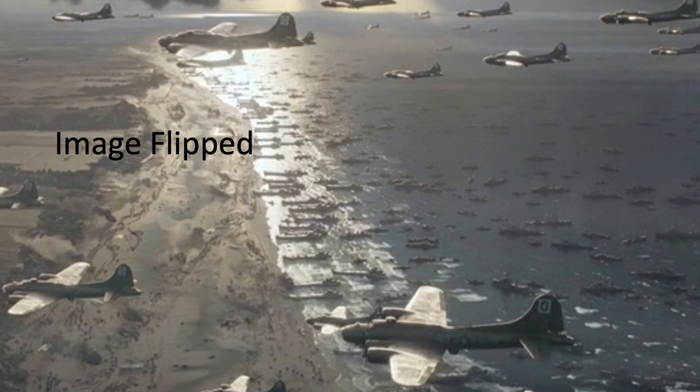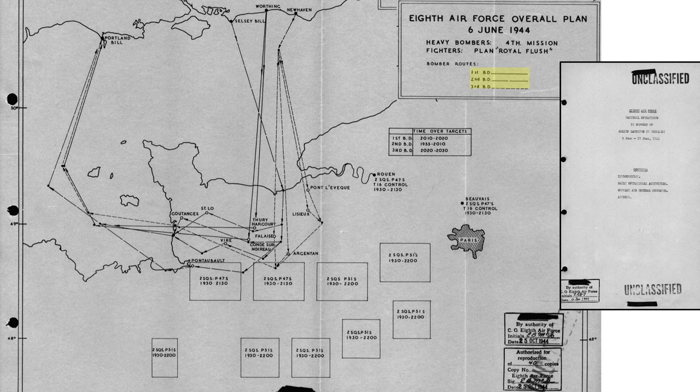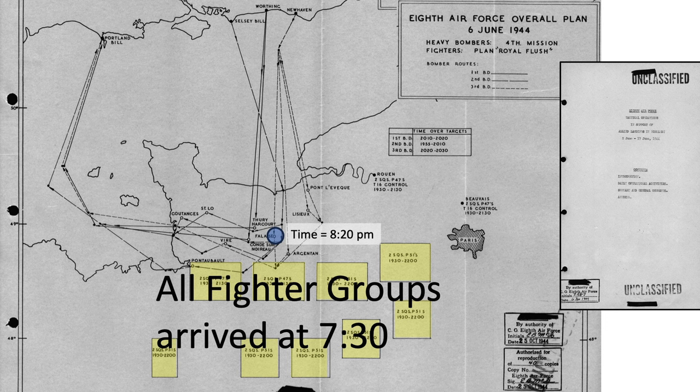Item number two: no P-51 should be flying within the bomber formations. The map outlines the routes the three bomb divisions took on the fourth D-Day mission. The 100th passed the coastline at 8:13 PM and attacked Falaise at 8:20 PM. All fighter groups arrived at their assigned patrol areas at 7:30 PM and orbited in those zones until 9:30 or 10 PM. No bombers were escorted on D-Day, and no fighters were en route to their patrol stations when the bombers crossed the French coastline at 8:13 PM.